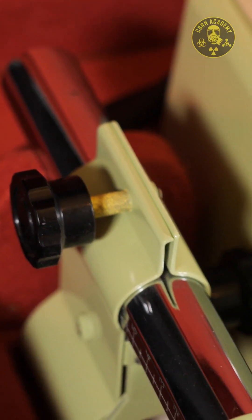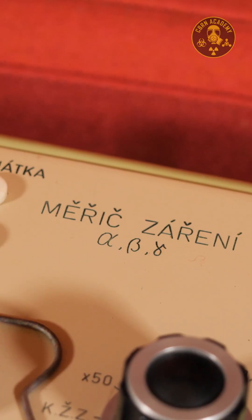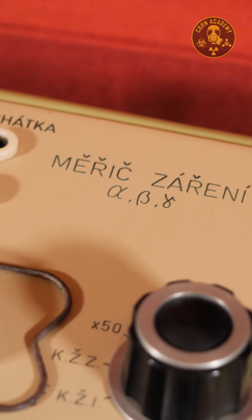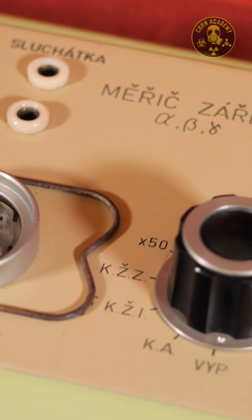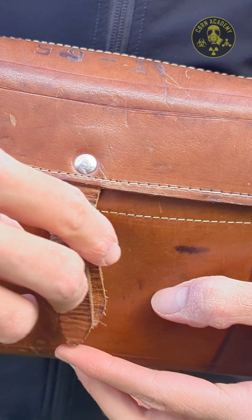In this video, we are going to take a closer look at a fascinating and rather rare Czechoslovak device called Vniežit zaženji alpha beta gamma, which, if you're not fluent in Czech, translates to alpha beta gamma radiation meter.